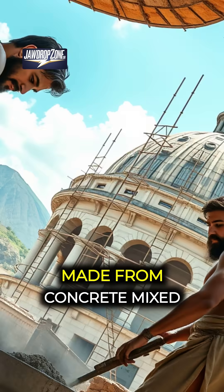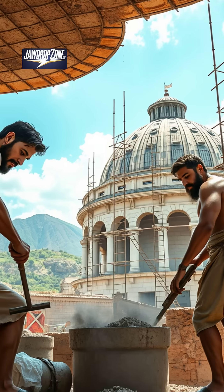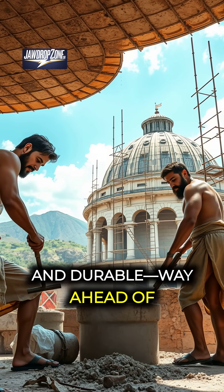The Pantheon's dome is made from concrete mixed with volcanic ash, making it super light and durable — way ahead of its time.